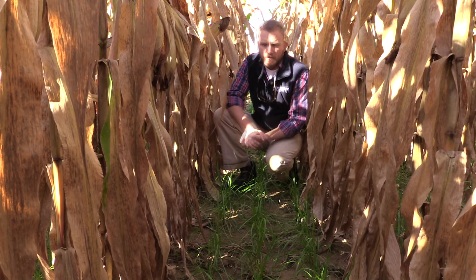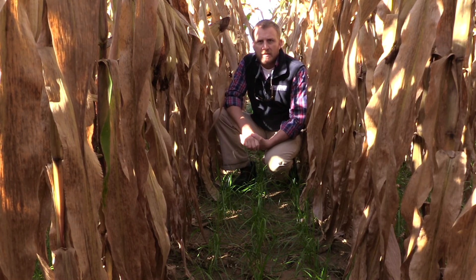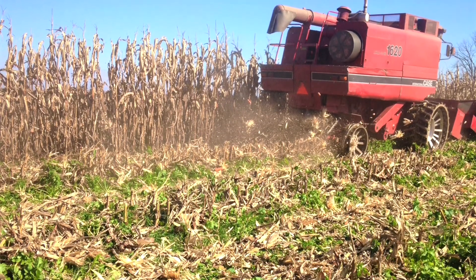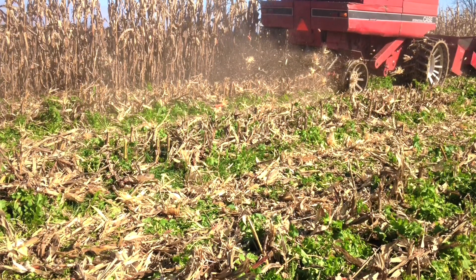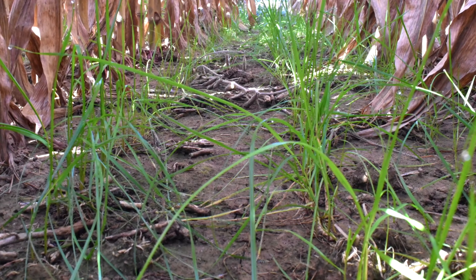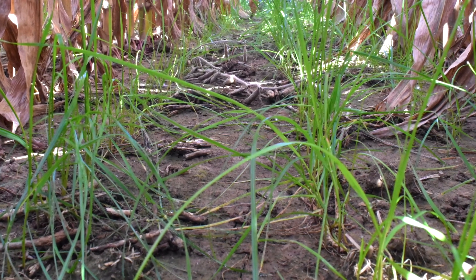So we're working on best management practices for making sure that we can consistently establish interseeded cover crops and that they can persist throughout the year, so that we get these benefits in the fall of having living roots in the ground and actively growing cover crops once we start to see some leaf drop in the corn canopy.